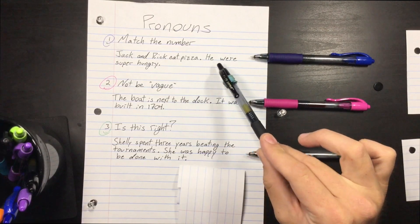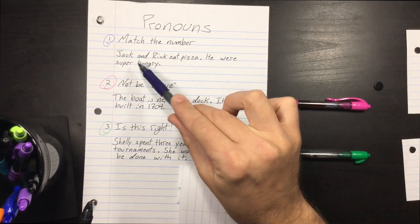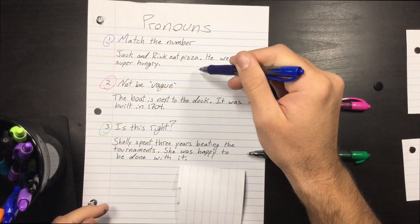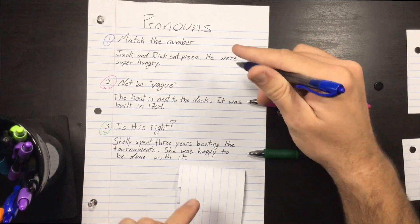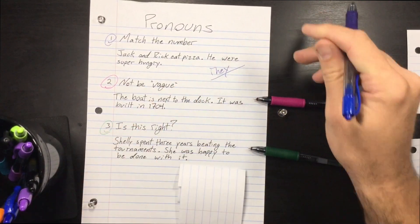For example: 'Jack and Rick eat pizza. He were super hungry.' He is not correct — there are two people here, Jack and Rick. So 'he' is singular, but we need the plural version of that pronoun, aka 'they.'